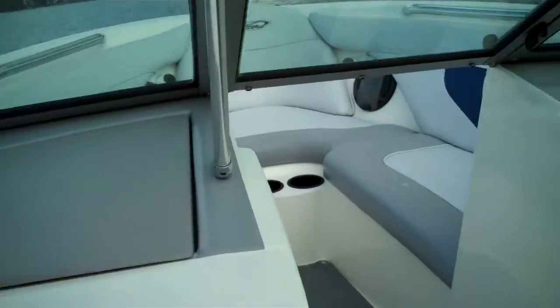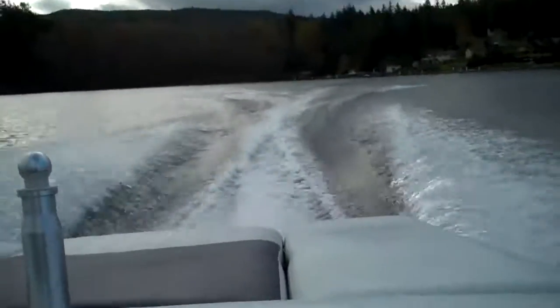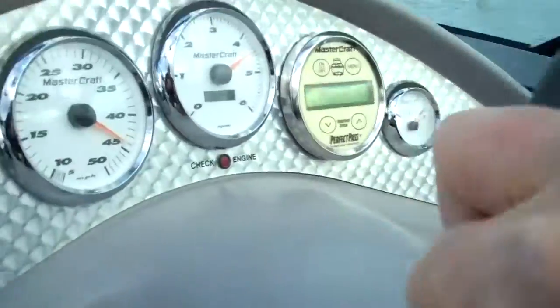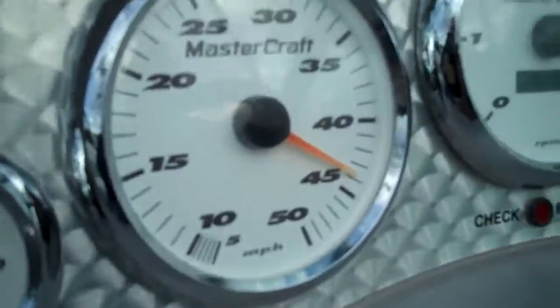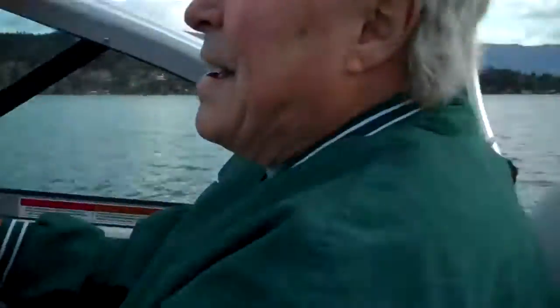Let's take her up to speed. Let's try to find some sun down there. 45 miles an hour — head down into our cove down there.